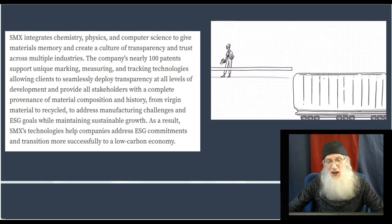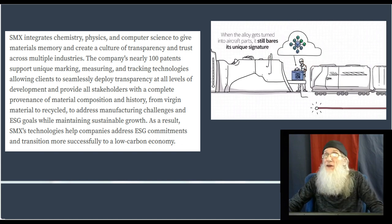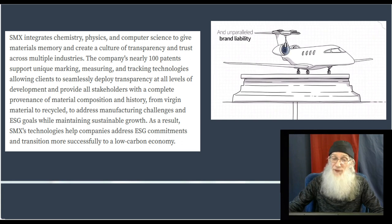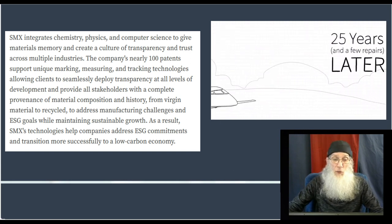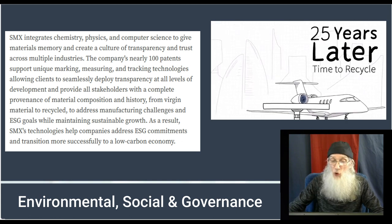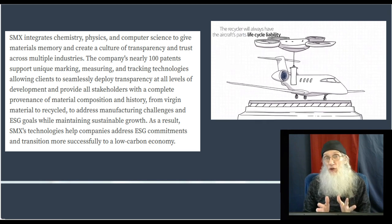From their press release: SMX integrates chemistry, physics, and computer science to give materials memory and create a culture of transparency and trust across multiple industries. I can't think of an industry — except maybe fintech — that they're not involved with. The company's nearly 100 patents support unique marking, measuring, and tracking technologies, allowing clients to seamlessly deploy transparency at all levels and provide all stakeholders with the complete provenance of material composition and history — from virgin material to recycled end.